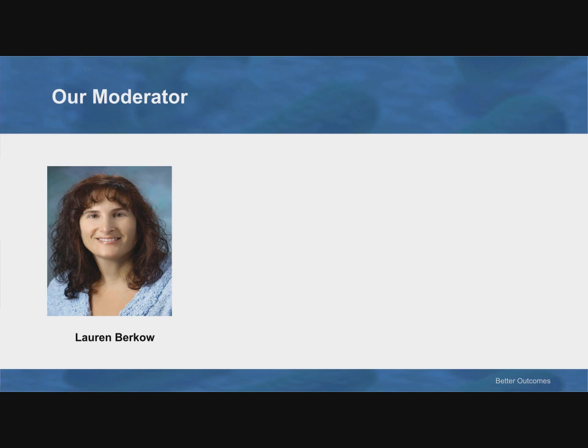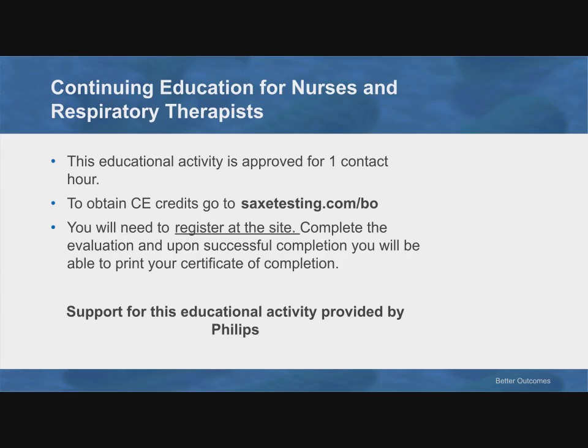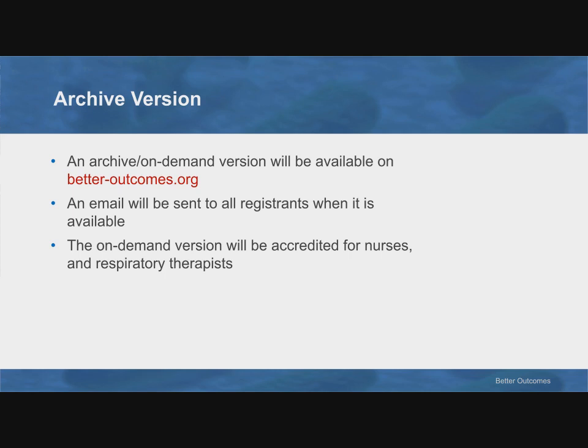Thank you very much, Dr. Gravenstein, for a very enlightening presentation. Before we start our question and answer session, I have a few reminders for the audience. This educational activity is approved for one contact hour. After the presentation, you can get CE credits by going to sacstesting.com/bow — you will need to register, complete the evaluation, and upon successful completion, print your certificate. Support for this educational activity has been provided by Philips. This presentation was recorded, and an archive on-demand version will be available at betteroutcomes.org. You'll receive an email about when the archive version is available, and the on-demand version is also accredited for nurses and respiratory therapists.